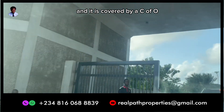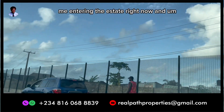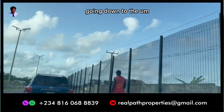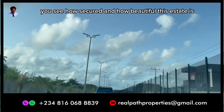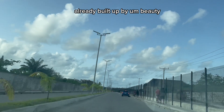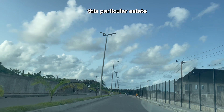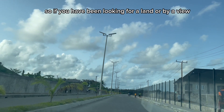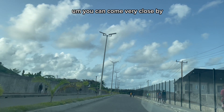This is me entering the estate right now and going down to the land. You can see how secured and how beautiful this estate is — already built up. So if you have been looking for a buy-and-build land, you don't need to go to the village. You can come here.